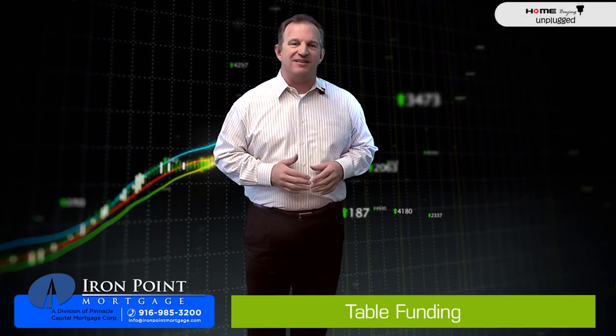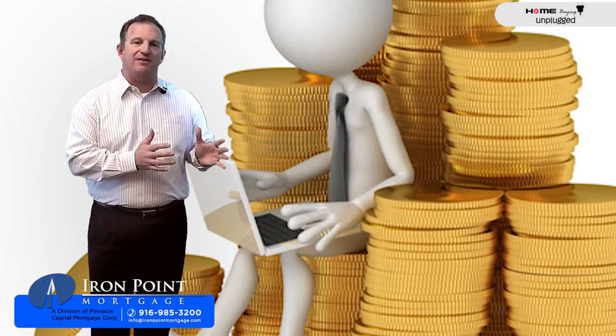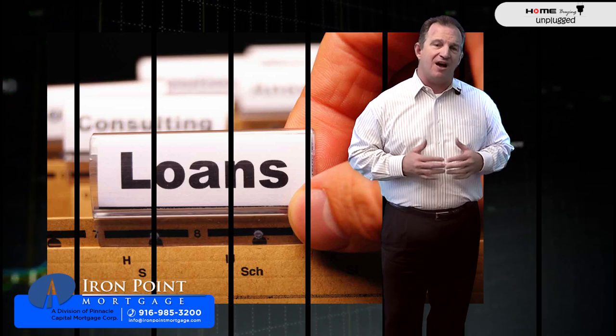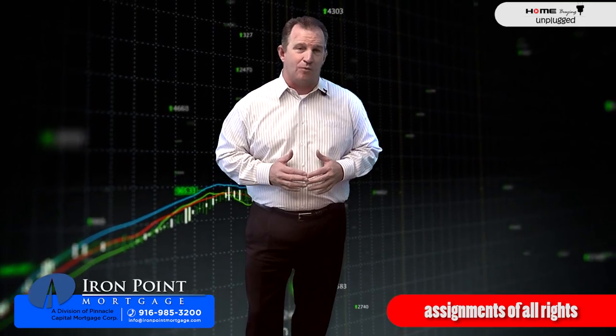In this practice, at the time of the settlement, the mortgage broker transfers the loan to the lender, who simultaneously advances funds for the loan. Immediately after the loan is consummated, the mortgage broker delivers the loan package to the lender, including the promissory note, mortgage, evidence of insurance, and assignment of all rights that the mortgage broker had.